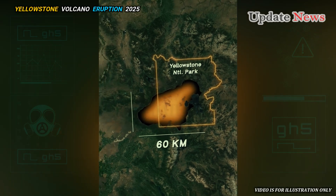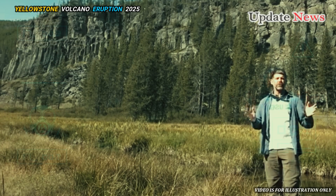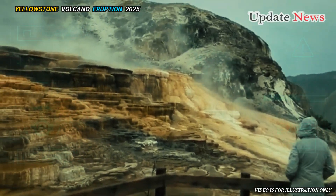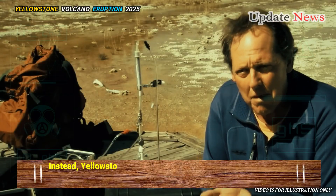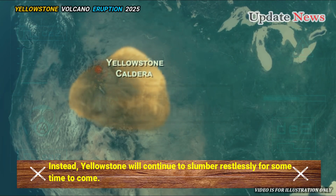Yellowstone is recharging its energy. However, research shows that its eruption is far from being a major event. Instead, Yellowstone will continue to slumber restlessly for some time to come.